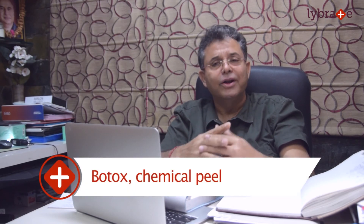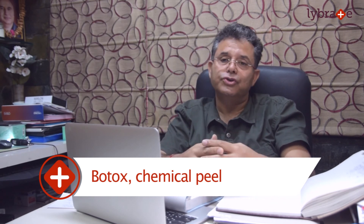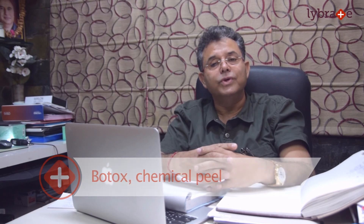SkinOvation Clinics and Dr. Ganju's Skin and Cosmetology Center has all these treatments under one roof. We have the high-intensity focused ultrasound, the radiofrequency devices, the Q-switch laser for pigmented lesions, fillers, Botox, and chemical peels. So talk of anything needed for aging skin — we have them all together. You are welcome to visit our centers, visit SkinOvation or Dr. Ganju's Skin and Cosmetology Center, and get the best for your aging skin. Thank you very much.